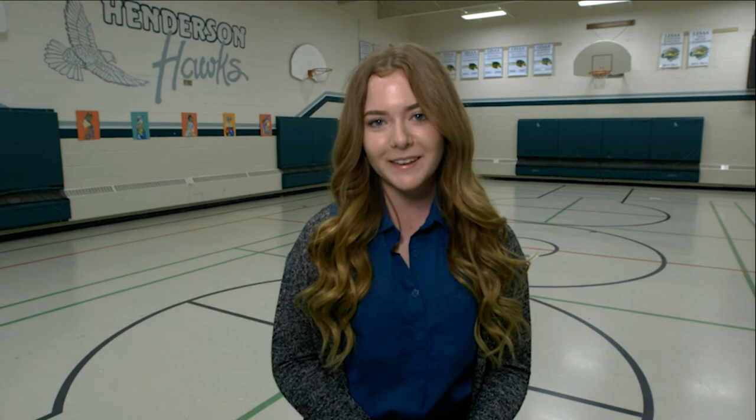Through storytelling, grade 2-3 French Immersion students are able to have the opportunity to learn about early Canadian communities in a wax museum, truly bringing learning alive. Thanks so much for watching. We'll see you next time at Learning in Limestone. Learning in Limestone is brought to you by the Limestone District School Board.